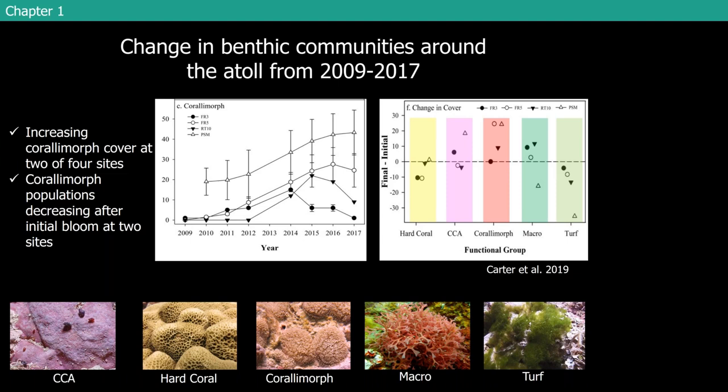To make that a little bit easier to see, this is the change — final minus initial cover — of the various benthic groups throughout time. You can see that as coral morph increases, a lot of those sites where you see that increase in coral morph also show a decrease in hard coral cover.